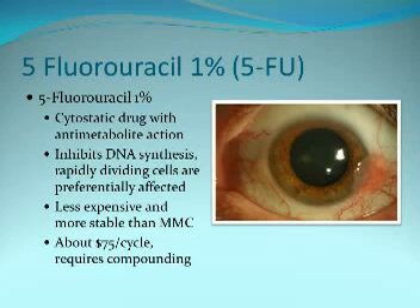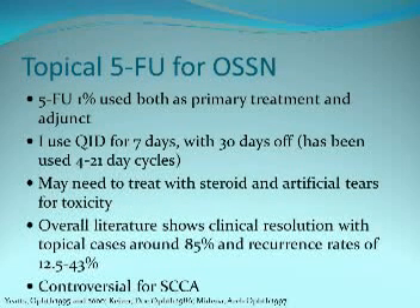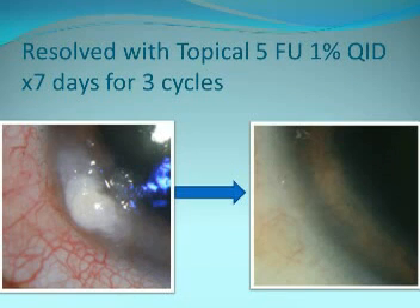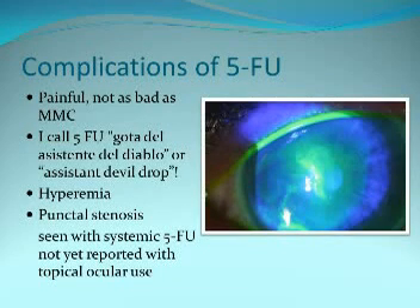5-FU is also very effective for OSSN. It's less expensive and more stable. I use it four times a day for a week, then give three weeks off, and then recycle. It's my second favorite next to interferon. Here's a patient with a lesion mostly on the cornea who had nice resolution after three cycles of 5-FU. It is also quite toxic and painful, but not as bad — I call 5-FU the 'gota del asistente del diablo,' the assistant devil drop.